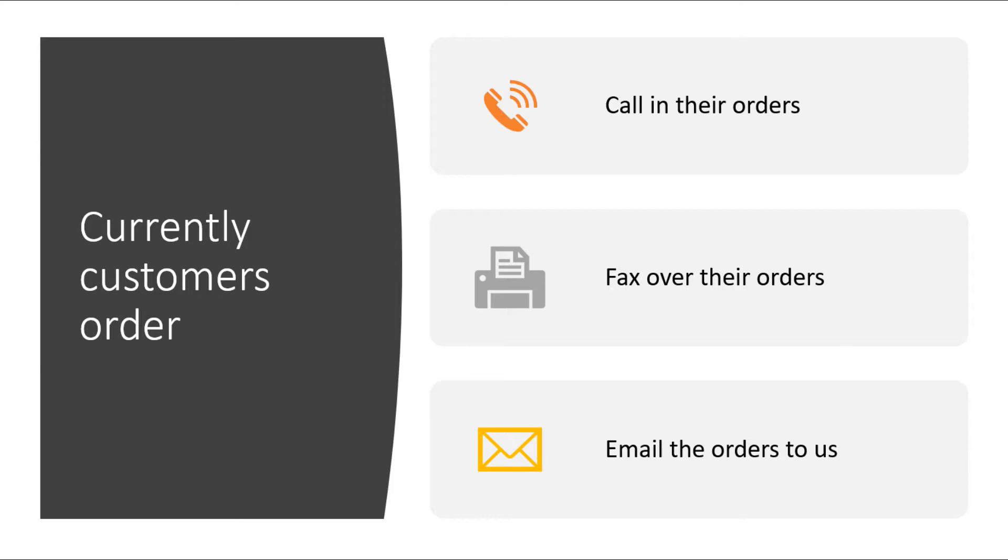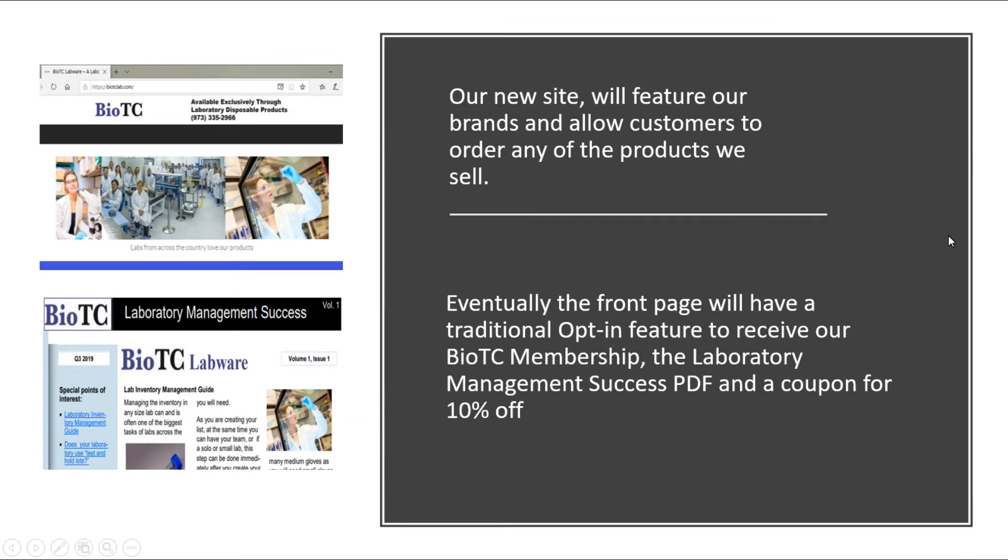Right now, currently, our customers can only order by calling in their orders, faxing over their orders, or emailing their orders to us. Our new site will feature all of our brands and allow our customers to order any of the products that we sell.